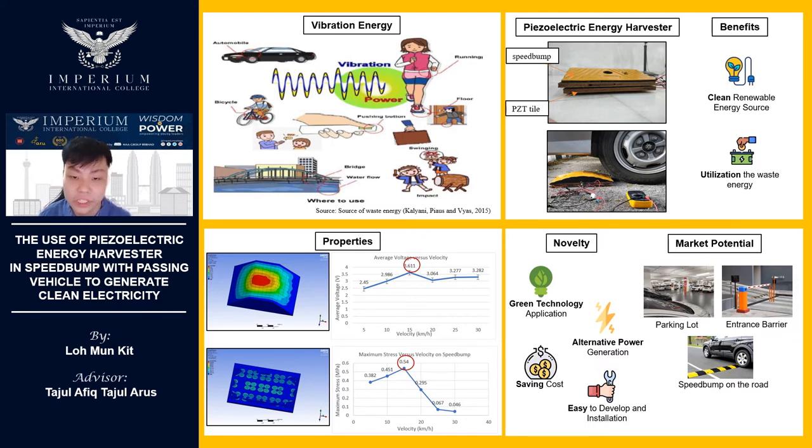In this innovation project, waste vibration energy was harvested using a piezoelectric transducer placed under the speed bump during vehicle passing. A simulation method was done to study the stress and deformation of the speed bump at various speeds using ANSYS Workbench. Then, a prototype was built using a total of 56 piezoelectric transducers sandwiched by two pieces of plywood with a rubber speed bump on top.